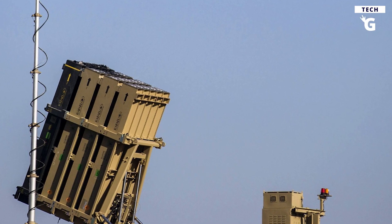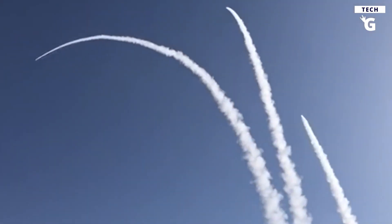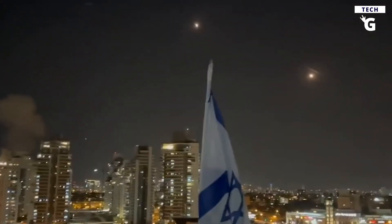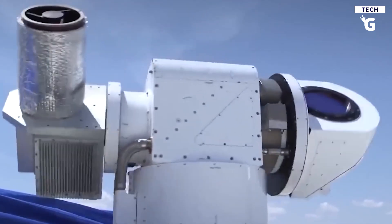The Iron Beam is created to strengthen Rafael's multi-layered defense portfolio by enhancing the renowned Iron Dome air defense system. Israel claimed earlier that its Iron Dome missile defense system had been a great success, with a 90% interception rate against approaching rocket fire. However, according to officials, using the technology is quite expensive.